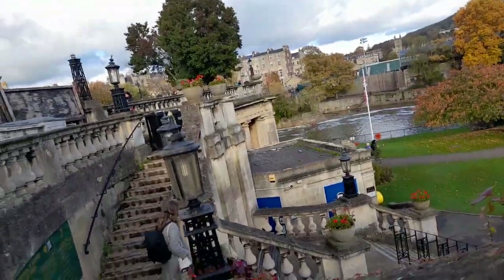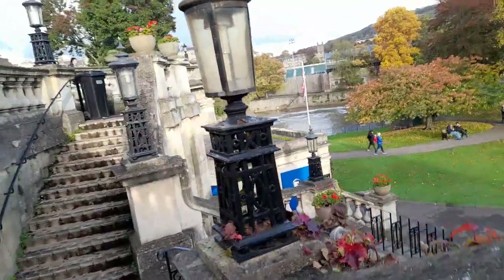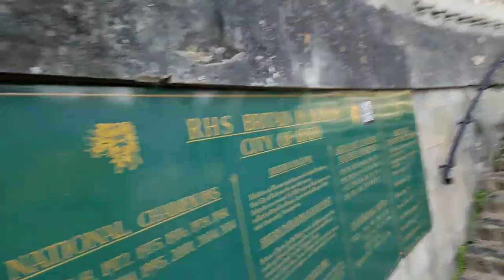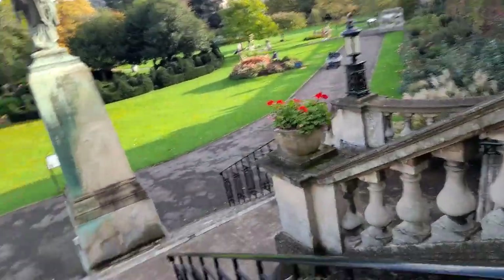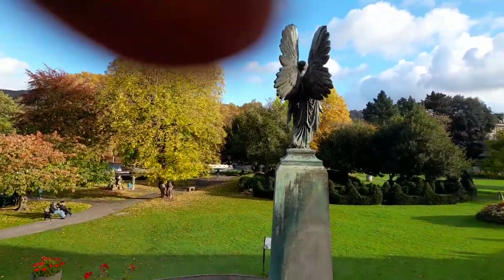There's a rail and also some toilets as well. It mentions the Royal Horticultural Society and shows that the gardens have received awards, which is excellent, and they absolutely look stunning.